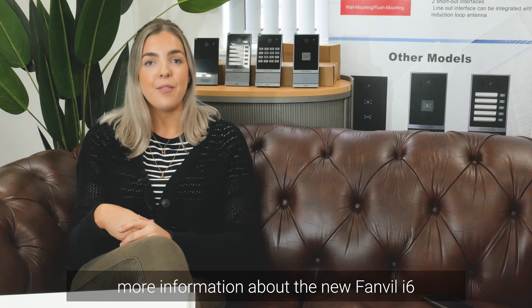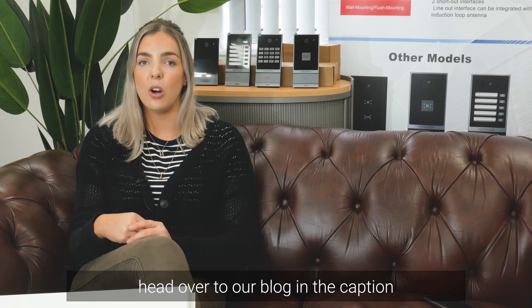If you liked this video and want to find out more information about the new Fanvil i6 door access units, then please head over to our blog in the caption.